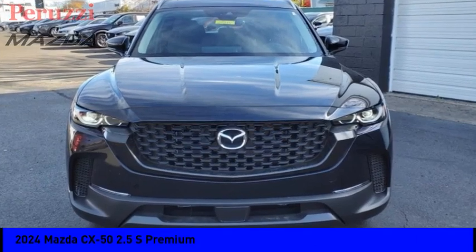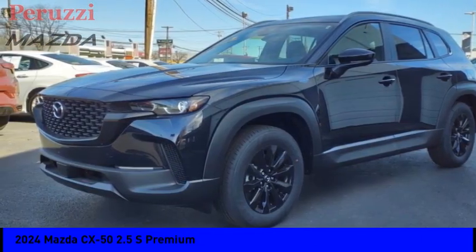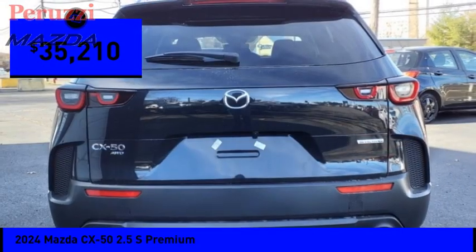Don't miss this great vehicle. It's equipped with great features. You'll want to take this vehicle home. Make a great choice today. Visit the dealership today and see this vehicle firsthand — it's priced below $40,000.